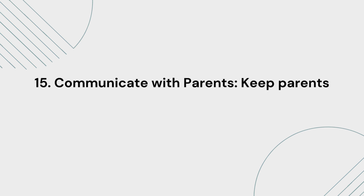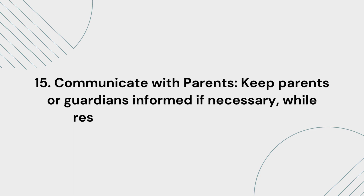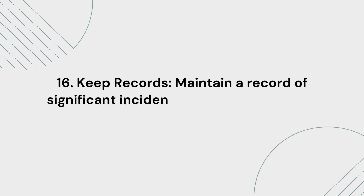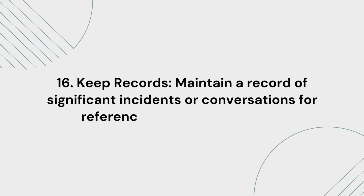15. Communicate with parents or guardians. Keep parents or guardians informed if necessary, while respecting the student's privacy. 16. Keep records. Maintain a record of significant incidents or conversations for reference and documentation.